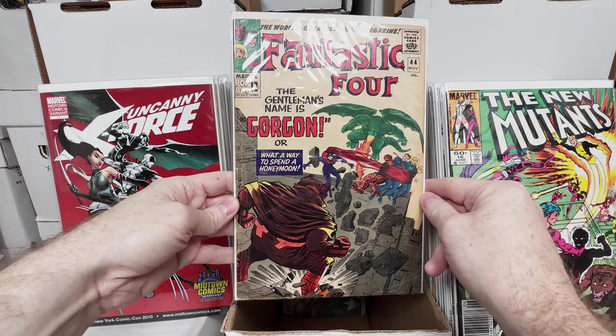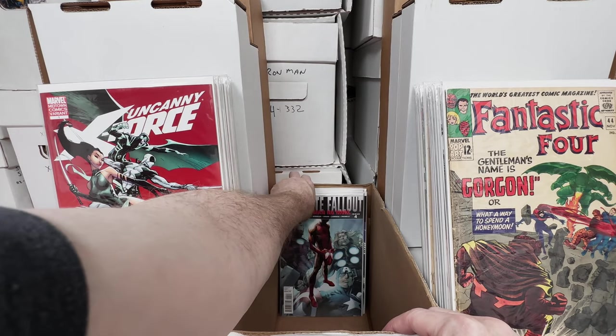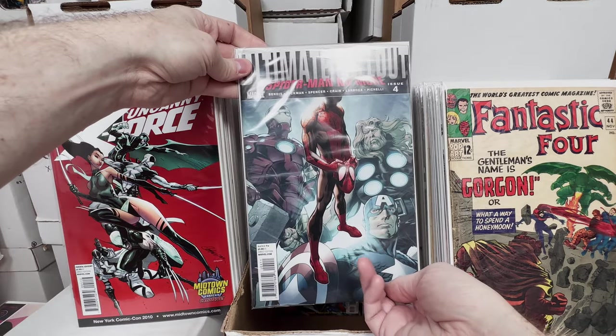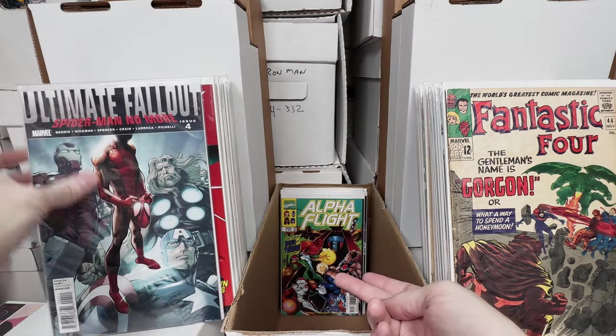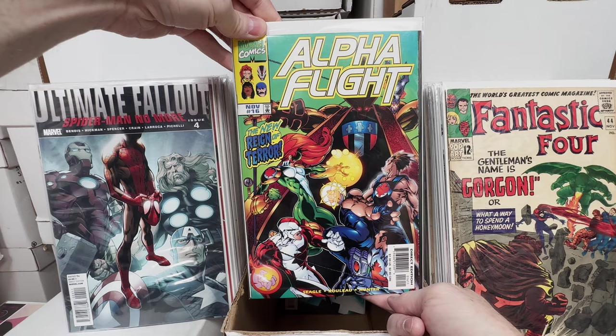Fantastic Four number 44, first appearance of Gorgon, pretty decent shape. Ultimate Fallout number 4, another copy — first appearance of Miles. Alpha Flight number 16, I think this is the first cameo of Big Hero 6.